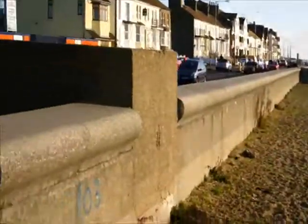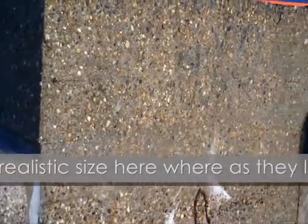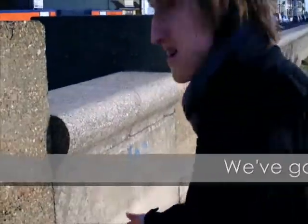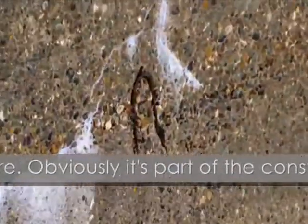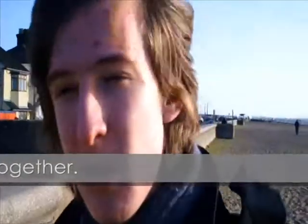We're back at the anti-tank blocks but over the sea wall. As you can see, they look a bit more of a realistic size here. There's some sort of metal thing in there - obviously it's part of the construction, probably to keep the block together and stop it from crumbling apart.